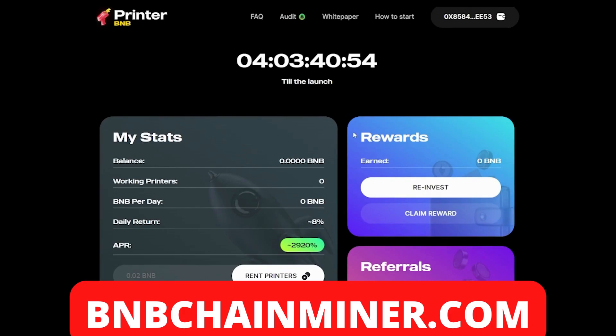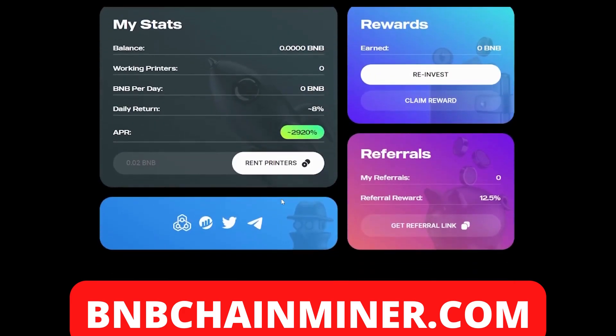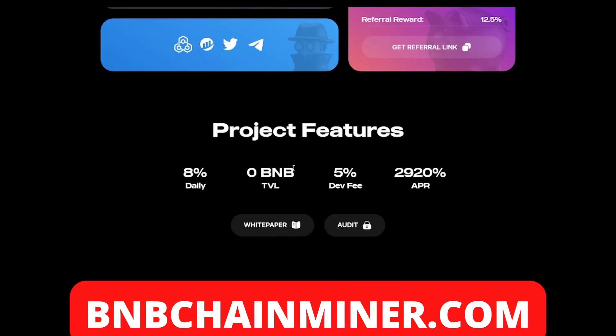The first thing you want to do is connect your wallet. Once you've done that, you'll be able to see all your stats: your balance, your working printers, BMB per day, daily return, and your APR. The way you earn money with this project is by renting printers. The project features eight percent daily return, a five percent dev fee, and a 2920 APR.